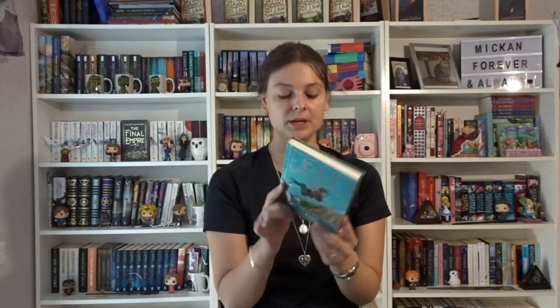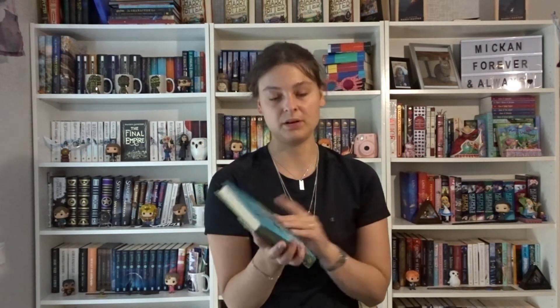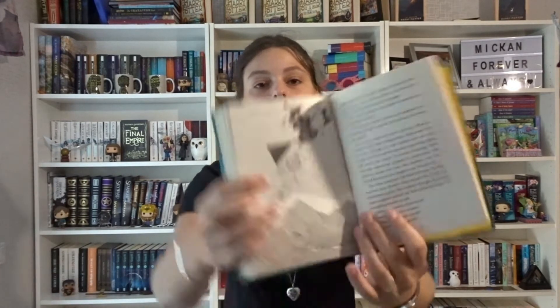Then we have Kiki's Delivery Service by Eiko Kadono, illustrated by Joe Todd-Stanton. I read this one and really liked it. This is a Penguin Classic — the imprint is Puffin Books. It was a really fun, quick read. I definitely wish they would translate more of the books in the series.